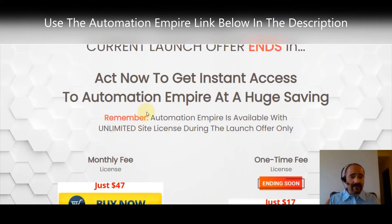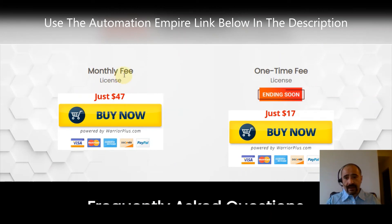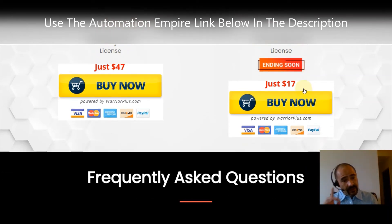Click that buy button and download Automation Empire right now. You can get the monthly license for $47, or you can get a one-time license right now — this is ending soon — for only $17. Go ahead and grab that now before you leave the video.